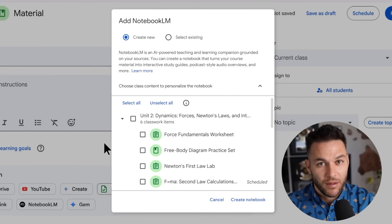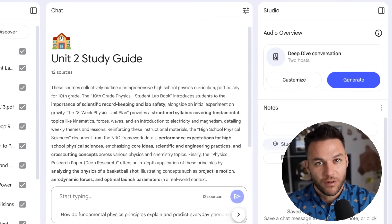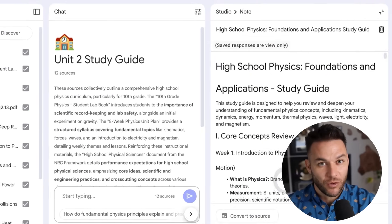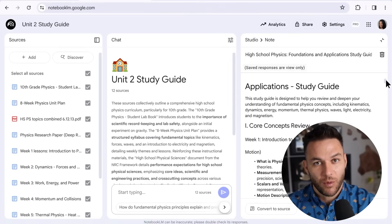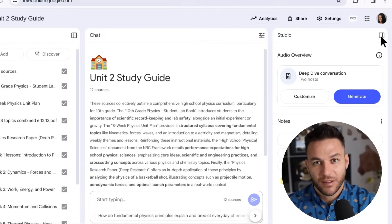Here's where you can go deeper. Consider creating different notebooks for different business areas — one for client work, one for course creation, one for content marketing. You might cross-reference between notebooks, upload the same industry report to multiple notebooks, and see how Notebook LM applies it differently based on the other sources in each notebook. This could give you unique perspectives.